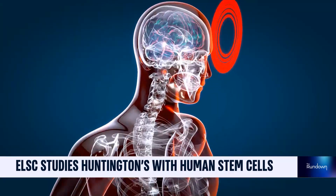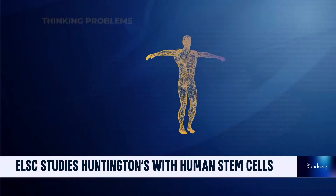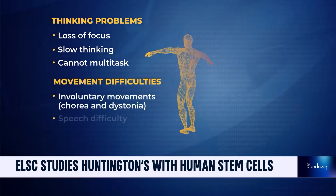Over time, this protein leads to cell death in the brain. In the region of the brain called the striatum, specific neurons are dying. This causes motor defects, problems with a person's ability to think, behave and move.